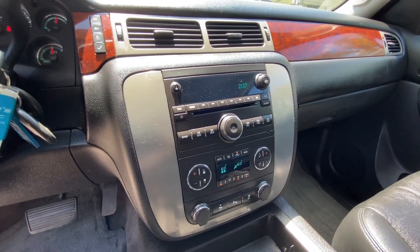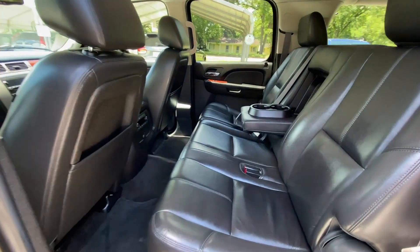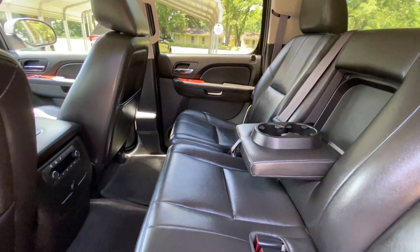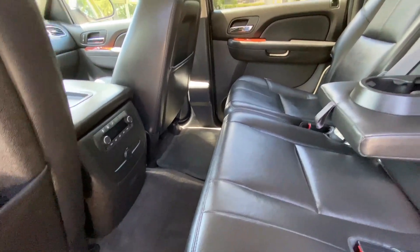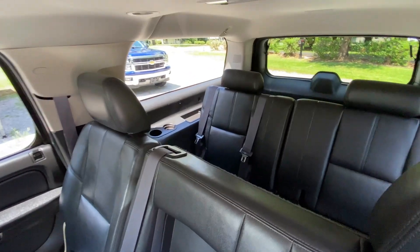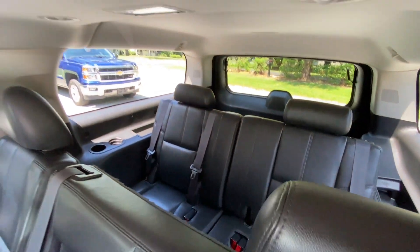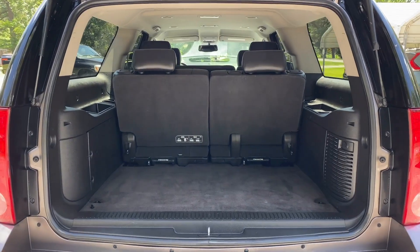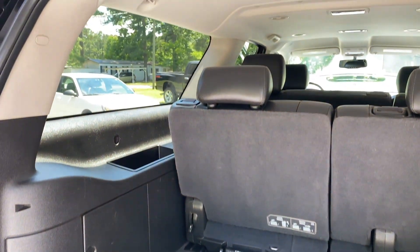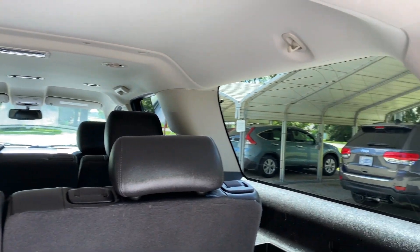The AC is nice and cold. Here's a quick view of the back seat — also very clean, well taken care of. You've got the rear climate control. And then, of course, the third row seat, which is removable. The cargo space and the rest of the vehicle are very clean.